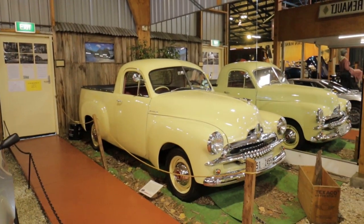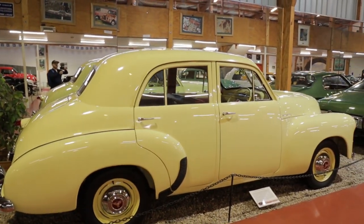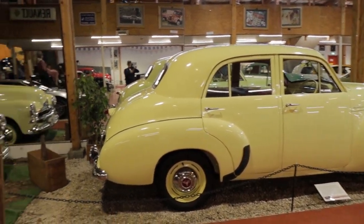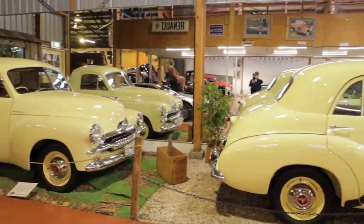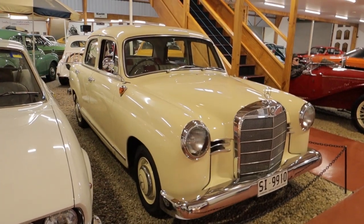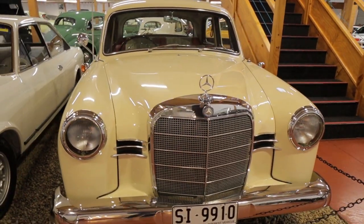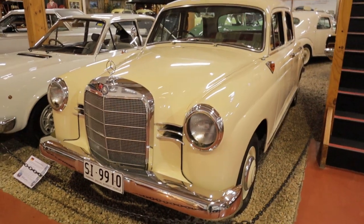We've got a couple of early Holden FJs here — we've got a utility and a sedan, both in what probably would have been matching colours when they were new, but been resprayed in slight variations of those colours by the looks of it. This lovely old 1959 Mercedes 190 — beautiful looking shape, have a look at this car.